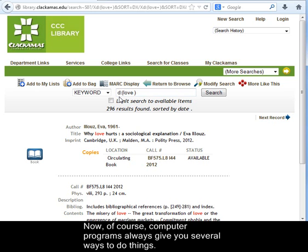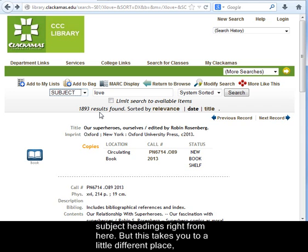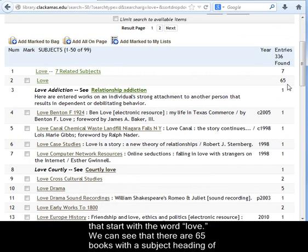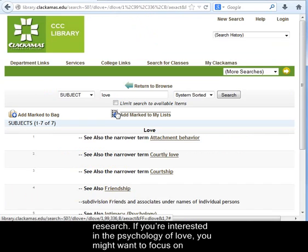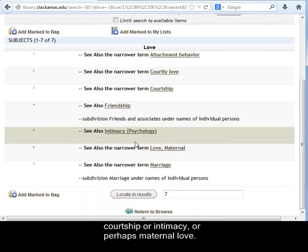Computer programs always give you several ways to do things. Going back to that first big result set, you can also choose to search in the subject headings right from there — but this takes you to a little different place. We're now looking at the list of subject headings in the database that start with the word Love. We can see that there are 65 books with a subject heading of just plain love. Watch particularly for related subjects — they may help you pinpoint a direction for your research. If you're interested in the psychology of love, you might want to focus on attachment behavior, or look specifically at courtship, intimacy, or maternal love.